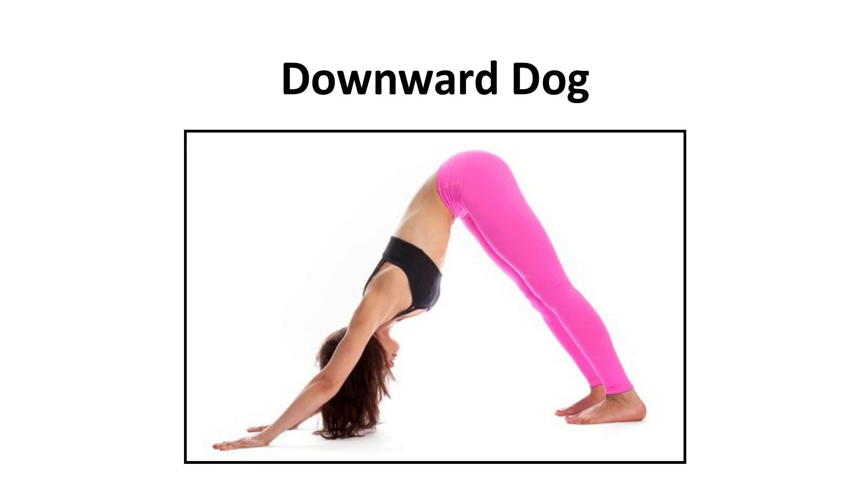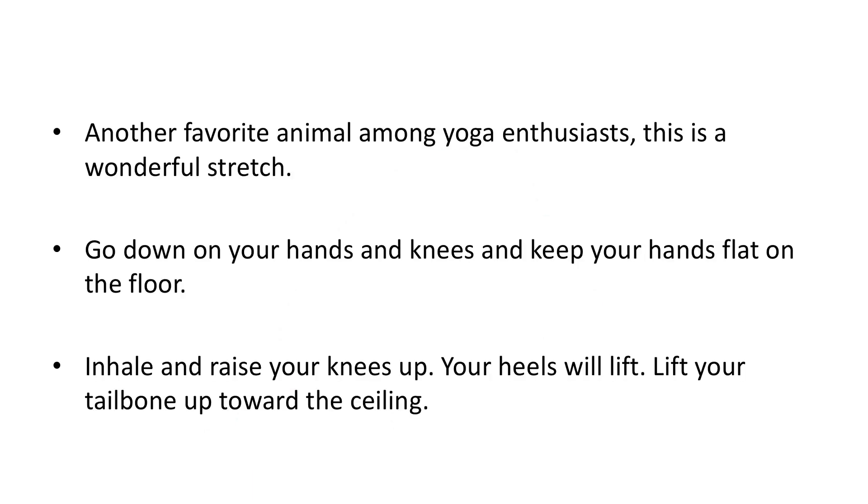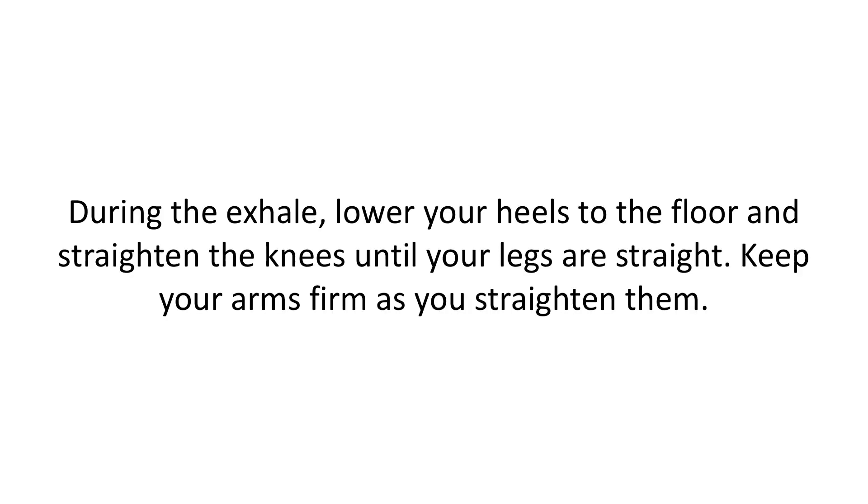Downward dog — another favorite among yoga enthusiasts. This is a wonderful stretch. Go down on your hands and knees with your hands flat on the floor. Inhale and raise your knees up; your heels will lift. Lift your tailbone up toward the ceiling. During the exhale, lower your heels to the floor and straighten the knees until your legs are straight. Keep your arms firm as you straighten them.